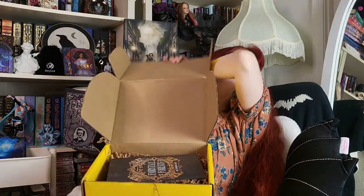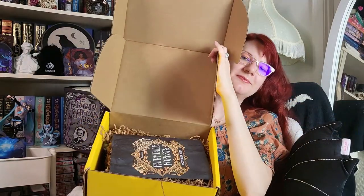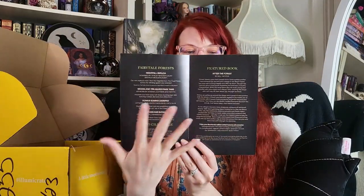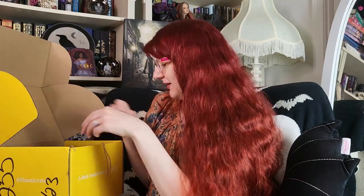On to the last book box — Illumicrate! I was worried we might be getting the same book, but we're not. Fairytale Forest, October 2023. Next month's theme is anti-hero — they already said it's going to be Starlinghouse by Alex E. Harrow. The items will be inspired by The Murderbot Diaries, Gideon the Ninth, Nettle and Bone, and The Stardust Thief. It will also include a collectible mug — that's nice.